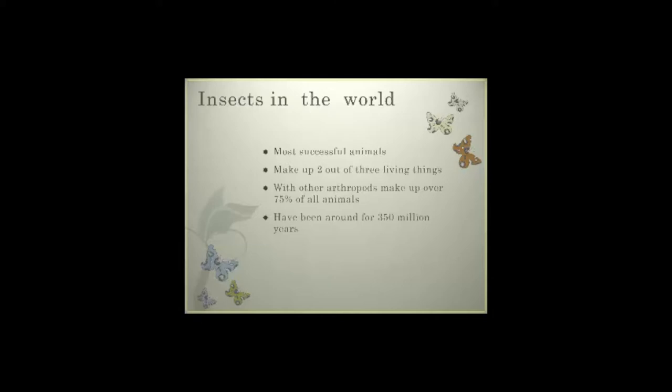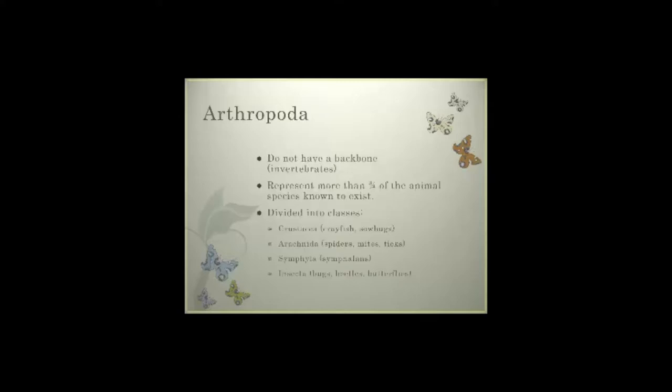If we look at insects as a whole, insects are one of the most successful animals we know that are living and surviving. They make up two out of every three living things. With other arthropods, they make up over 75% of all of the animal kingdom, and we know that insects have been in the world for at least 350 million years. We're going to look at the ones that actually cause us the most damage — our arthropods.